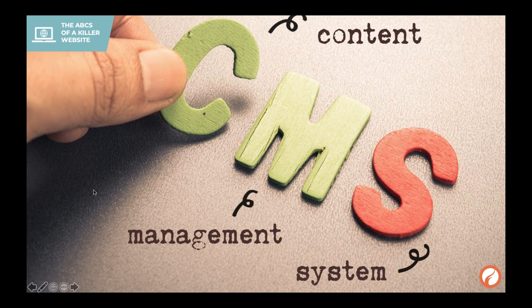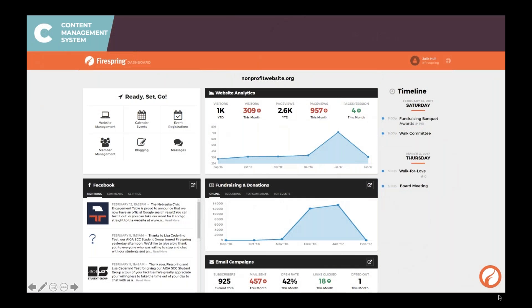C stands for Content Management System — you'll hear me refer to it as a CMS. When you log in to FireSpring, what we call your Springboard dashboard, this is what you're going to see. You've got your timeline and all your website analytics. You can click into those and look at what's happening on each page: what's the bounce rate, where are people coming from, where are they going. You can track fundraising campaigns and donations, look at recurring top campaigns and top performing events, keep track of email campaigns, and manage your website, events, registrations, and blogs. The goal is to eliminate all the extra tabs so you can accomplish everything in one place.